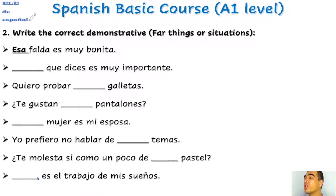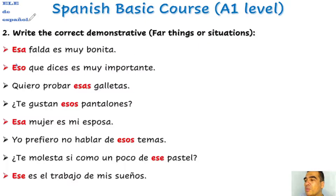You needed to write the correct demonstrative for things farther away or situations. For example: 'Esa falda es muy bonita.' 'Eso que dices es muy importante.' 'Quiero probar esas galletas.' '¿Te gustan esos pantalones?' 'Esa mujer es mi esposa.' 'Yo prefiero no hablar de esos temas.' '¿Te molesta si como un poco de ese pastel?' 'Ese es el trabajo de mis sueños.'